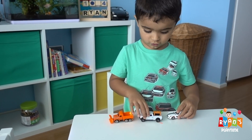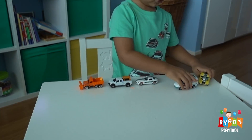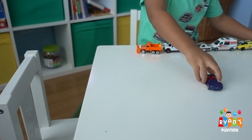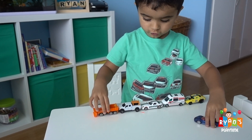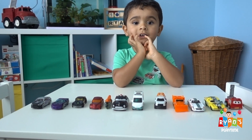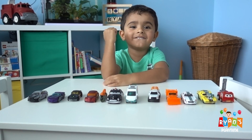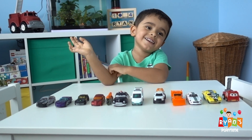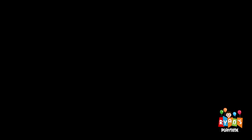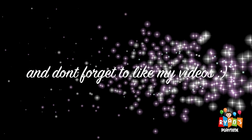Ryan is playing with all his cars. Ryan, it's now time to say goodbye. Did you have a good time? Yeah! You like all your cars? Yeah! Bye bye! Bye kids, bye bye bye! Thank you for watching, please subscribe! Bye bye, see you next time!